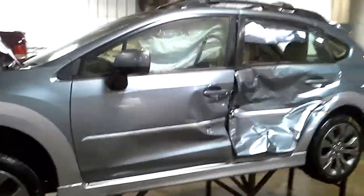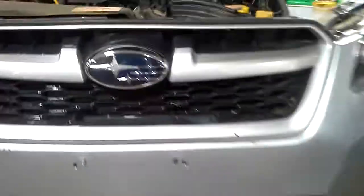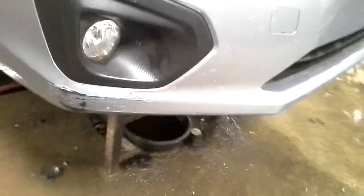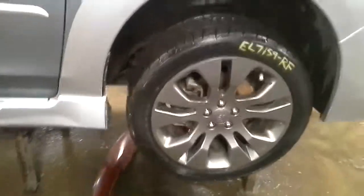Side damage, a little bit of damage on the front, set of four tires, drill's broken, scuffs on the bumper. It looks okay.